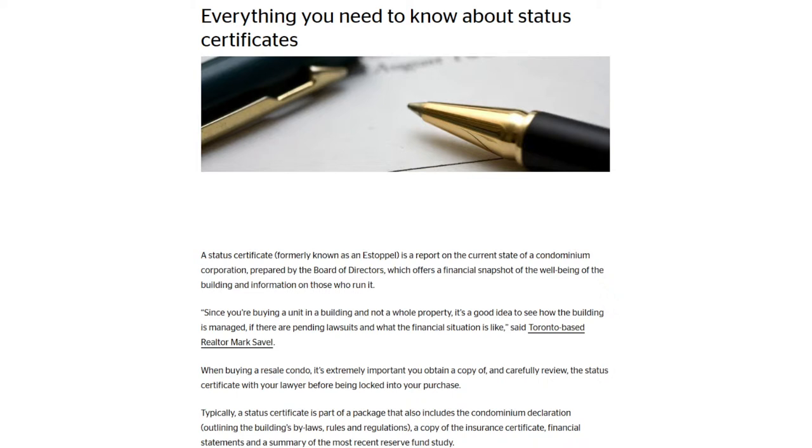The fourth thing is the status certificate. When you purchase a resale condominium, you will get a document from the seller called the status certificate. This will uncover things like how much money is in the reserve fund and if the building is currently engaged in any lawsuits or anything you would want to avoid. If the reserve fund balance is unusually low, your lawyer will point it out. This is a very bad idea to purchase a condo with this issue because a very low reserve fund typically results in higher maintenance fees down the road. So you want to ensure that you know what you're purchasing into.